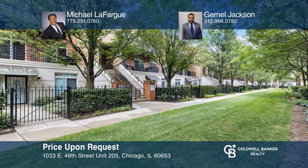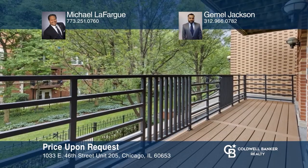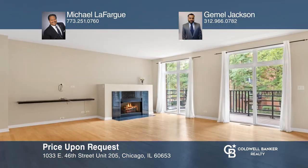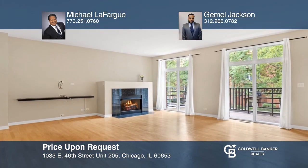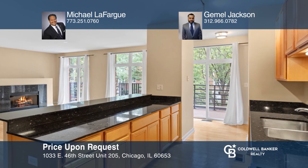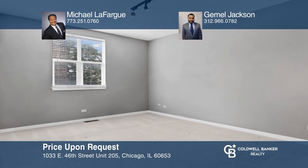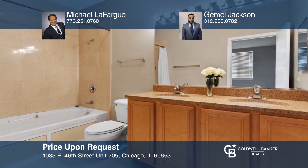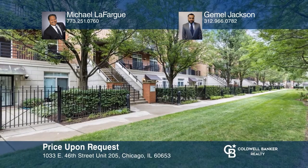This luxury two-bedroom, two-full bath condo with garage parking is like new. Its extra-wide balcony overlooks a beautiful courtyard. The combined living and dining room offers a cozy fireplace and is open to the kitchen's granite countertops. Your primary bedroom has a spa-like bath with whirlpool tub. Welcome home. Experience everything this condo has to offer by calling Michael Lafargue and Gemmel Jackson today.